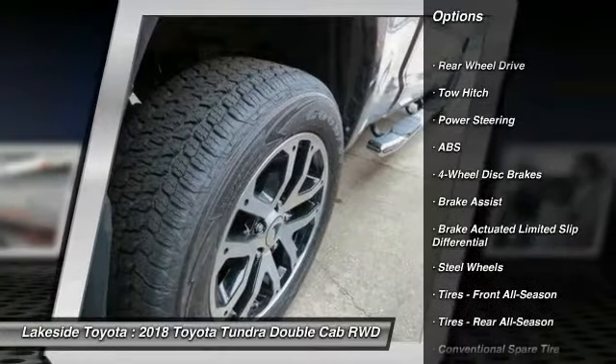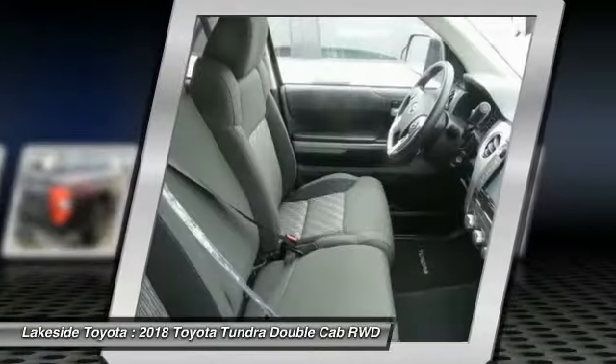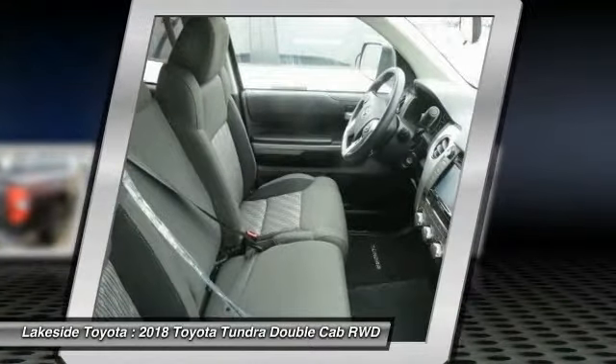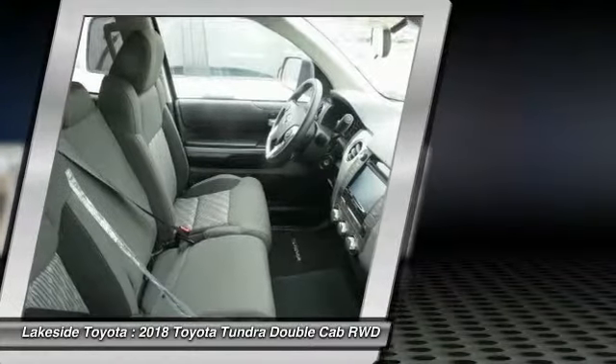Stability control, traction control, lane departure warning, keyless entry, backup camera, tow hitch, anti-lock braking system, Bluetooth, driver airbag, adjustable steering wheel.